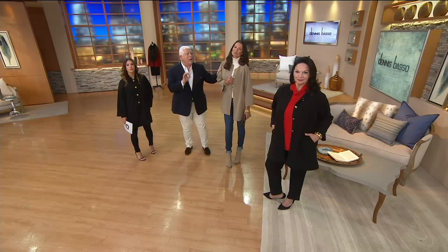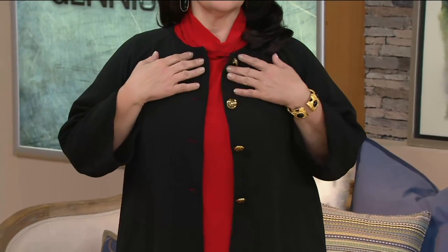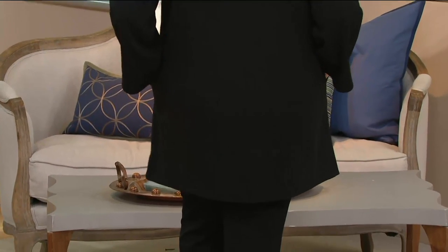No one else has it. You could go into any of my finest department stores that we sell to — it's not available there. This was done exclusively for all of you. It doesn't hug the body; it drapes from the shoulder, so there's no grabbing, no pulling. Just turn around, Maria — look at how beautiful that looks from the back. It just drapes from the shoulder.